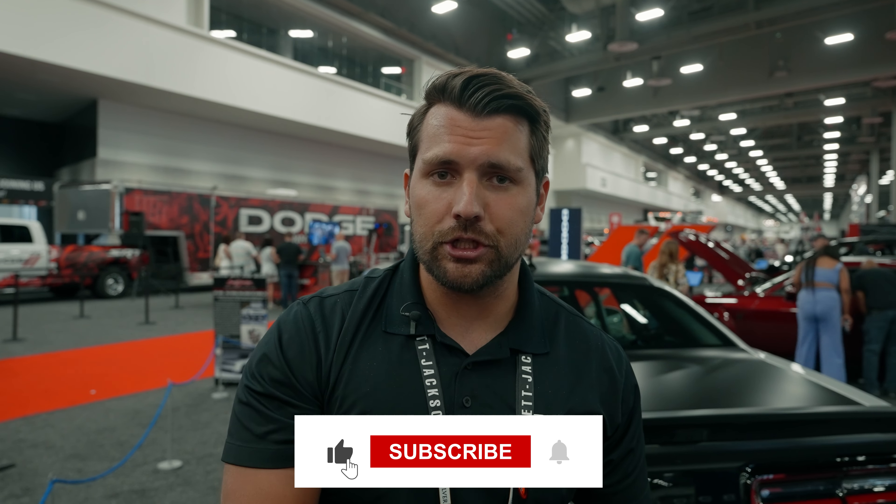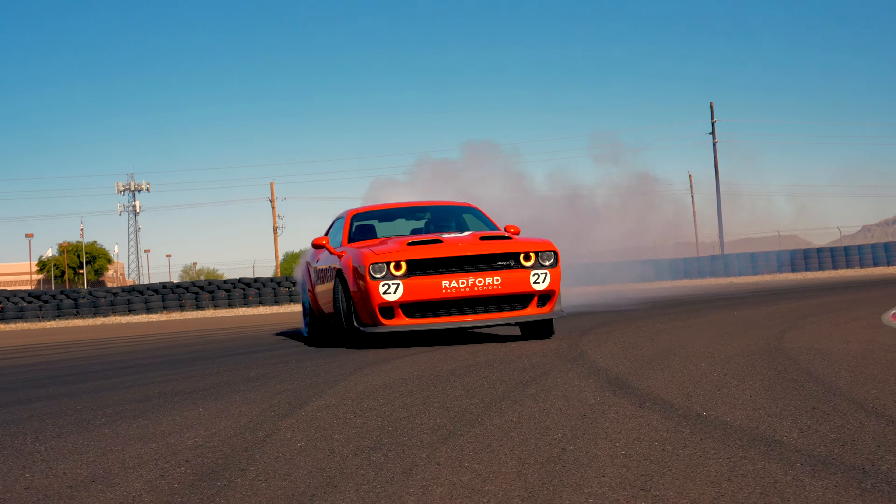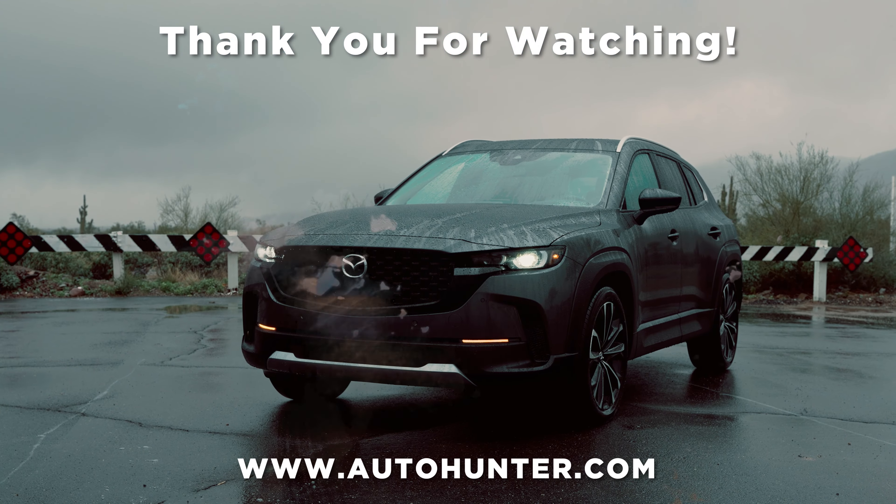If you're interested in purchasing a collector car for yourself, be sure to check out AutoHunter.com — our online auction with cars going live every single weekday — or our sister site classiccars.com, an online marketplace with over 30,000 cars currently live on the site. If you enjoyed the video, hit that like button and consider subscribing for more content like this in the future. Thank you so much for watching.